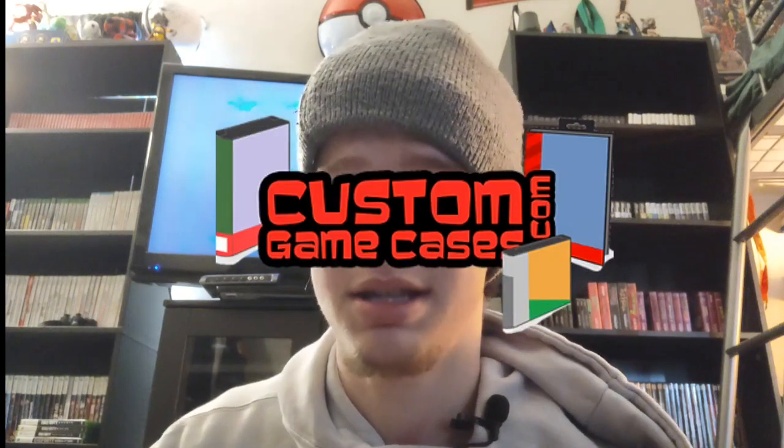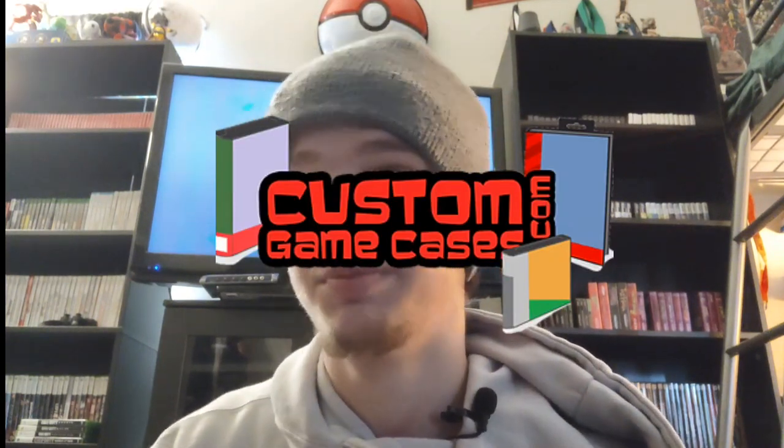For some of my cartridge-based games — not like NES, SNES, N64, but stuff like Game Boy, Game Boy Color, Game Boy Advance, Game Gear, stuff like that — I buy custom cases for them, plastic cases, from a website called customgamecases.com. If you're looking for a nice convenient way to display your Game Boy games or whatever games — they even have NES, SNES, and N64 options too. They're really great. This is not sponsored or anything, I just love them so much, I would highly recommend them.